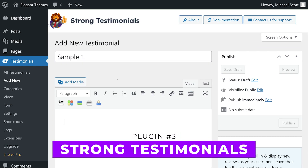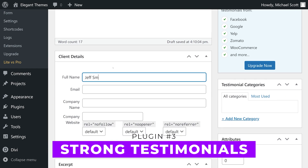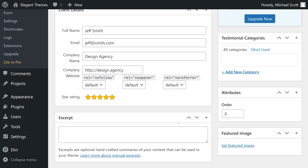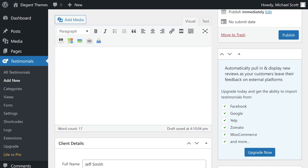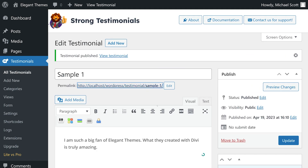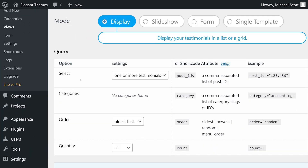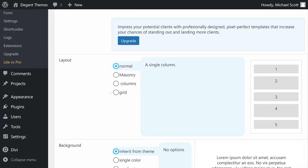Number three: Strong Testimonials. This plugin allows you to create review submission forms with custom fields, rearrangeable options, and pre-built designs. It's a top choice for managing testimonials with shortcode and widget placements available for easy integration into your website. Premium licenses start at $70 per year.